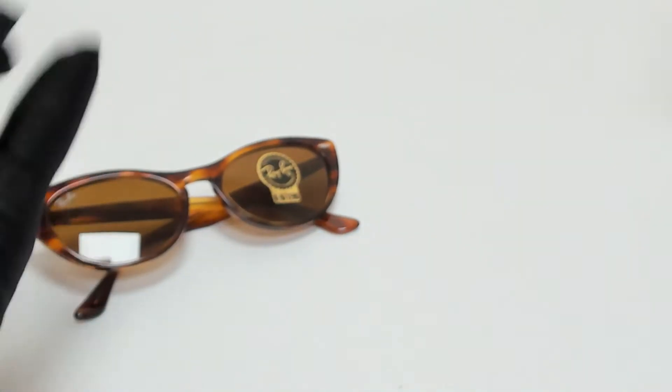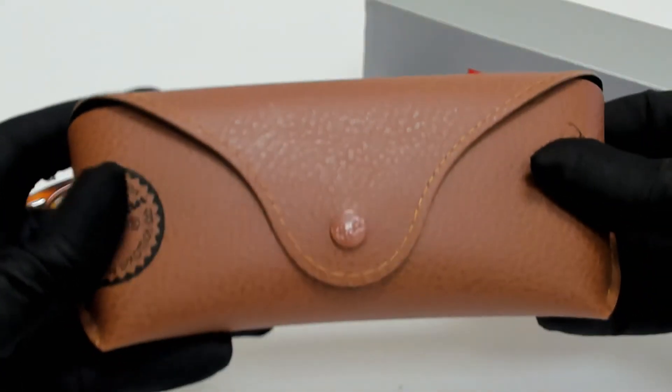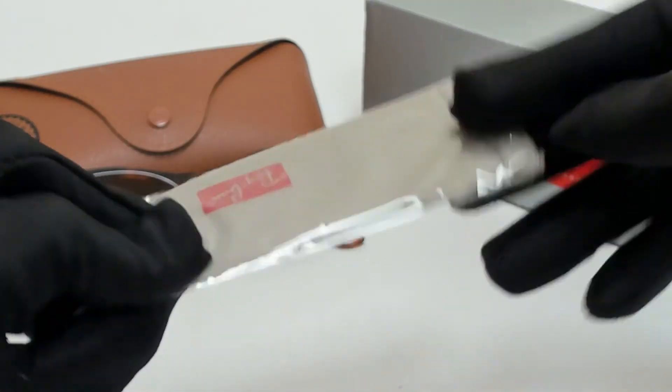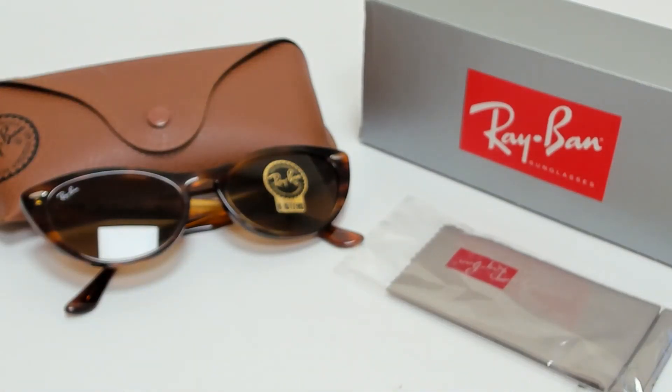The glasses come with a box, a case which color and style may vary, an information booklet, and cleaning cloth. Thank you for watching, and have a joyful day.